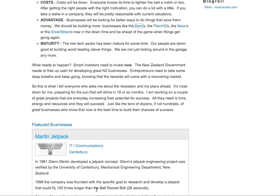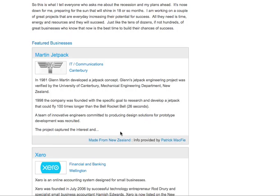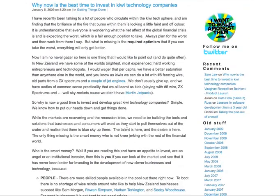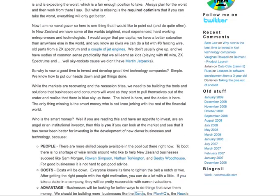And you can see down here, at the bottom of the post, there's a mini profile linking out to Made for New Zealand. You can either click on one of these, or just click directly on the link — so let's go check out Xero.